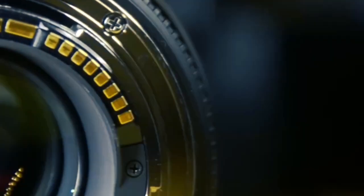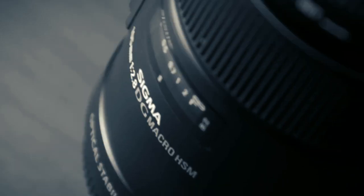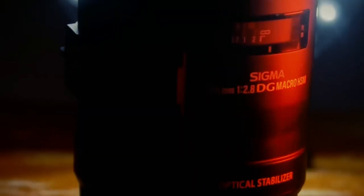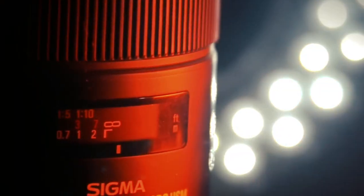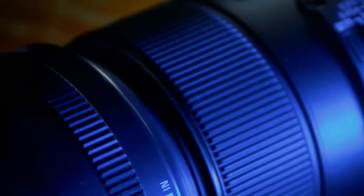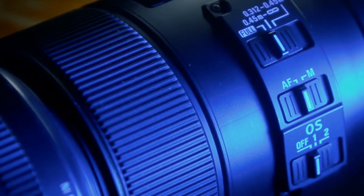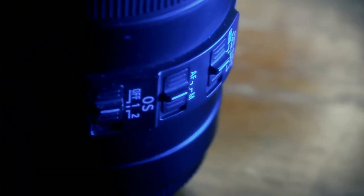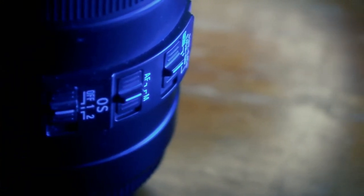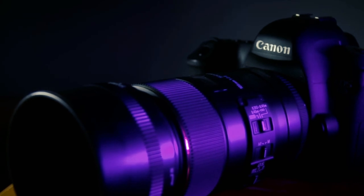Boasting a high-speed hypersonic motor (HSM), it ensures fast and quiet autofocus, allowing you to capture elusive moments in the blink of an eye. Whether delicately exploring the intricate petals of a flower or unraveling the secrets of an insect's world, this lens is more than just a tool — it's your trusted companion, consistently delivering breathtaking images with each click, a conduit to a world where every macro photograph becomes a masterpiece.